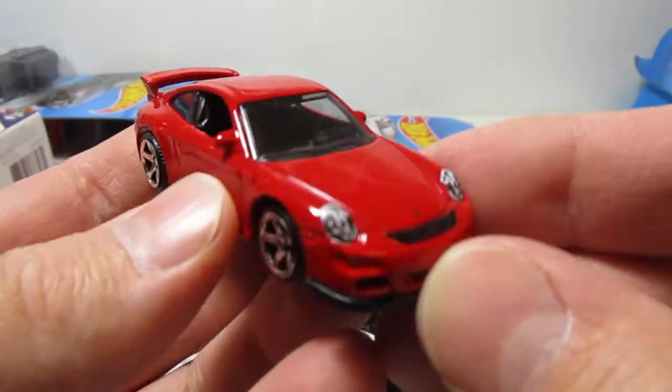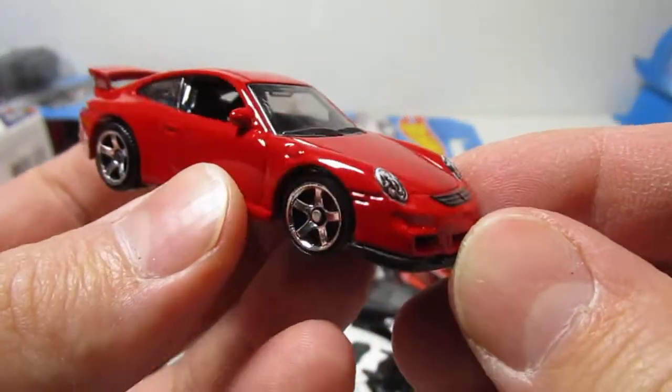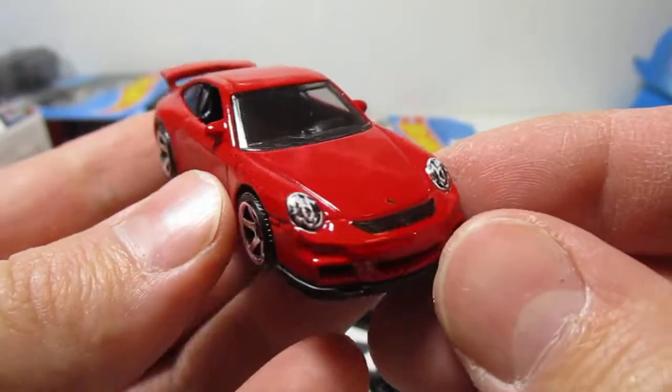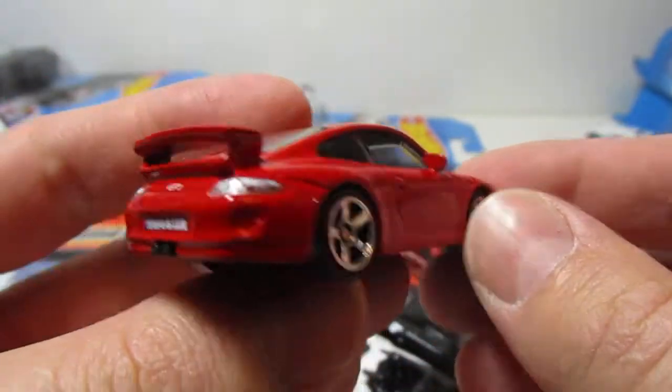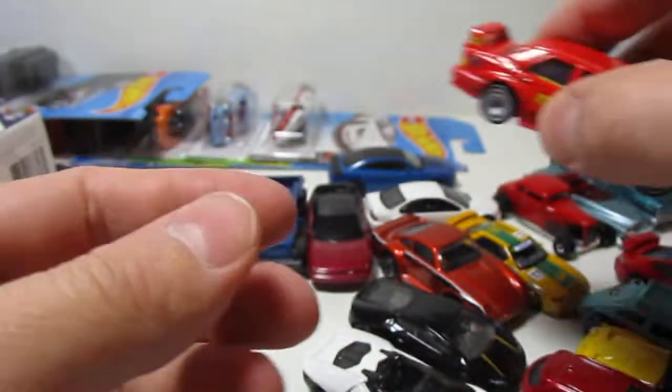German cars — having us in this Porsche. There he goes. This one.